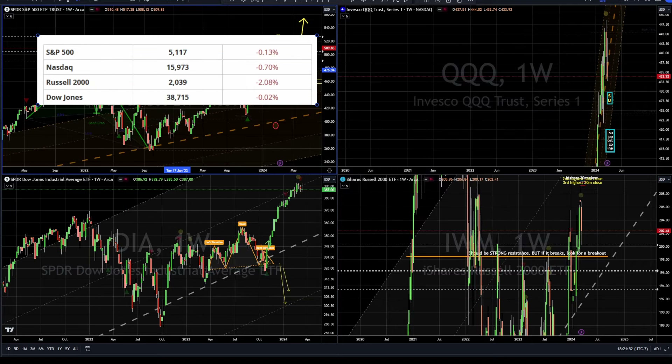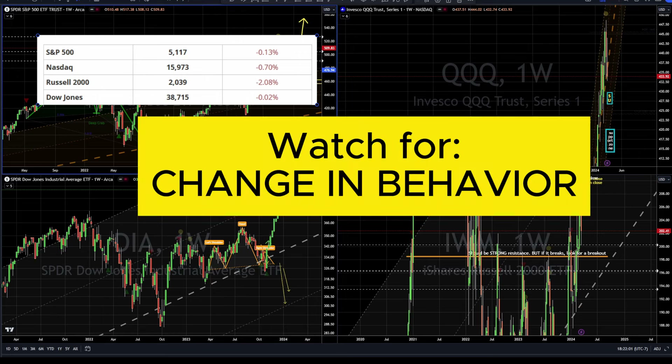Hi folks, Nick here back at my desk doing some homework for us so we can get ready for the week, so we're not winging it. First, I'll tell you what I'm looking for for the last two weeks, including this coming week: change in behavior.